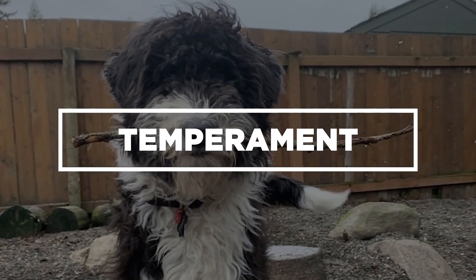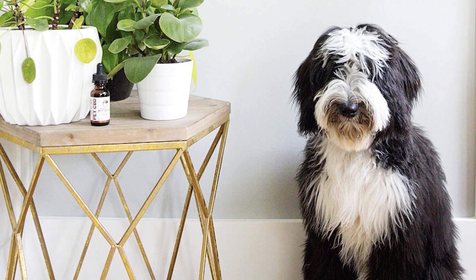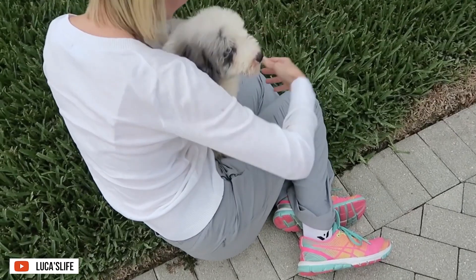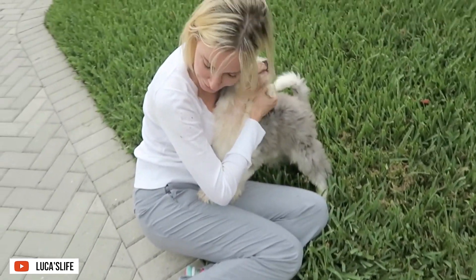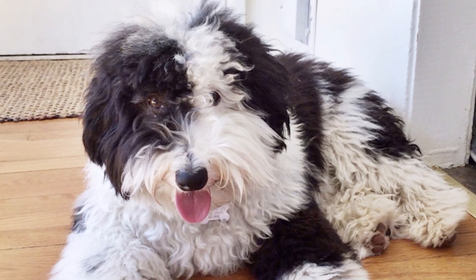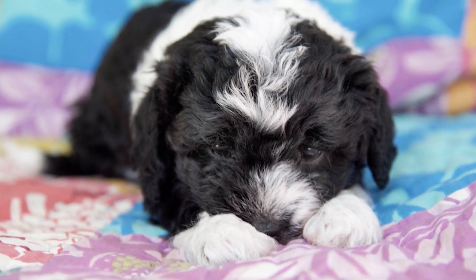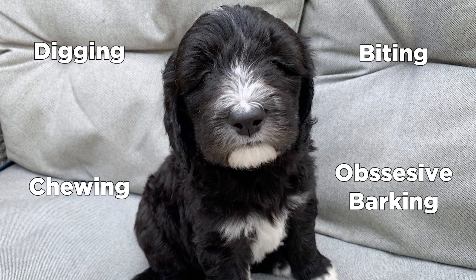Temperament: Since these dogs are bred for companionship, they don't like being alone. So, if you don't have the time to play and cuddle with the Sheepadoodle, this dog might not be for you. If you insist on having one but neglect to give them their exercise and socialization needs, your dog will get bored and anxious. Expect that they will express these negative emotions through destructive activities, such as digging, chewing, biting, and obsessive barking.